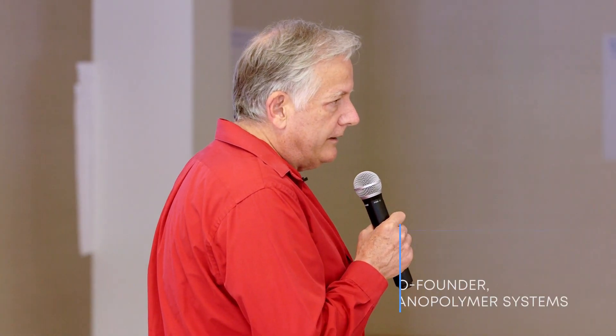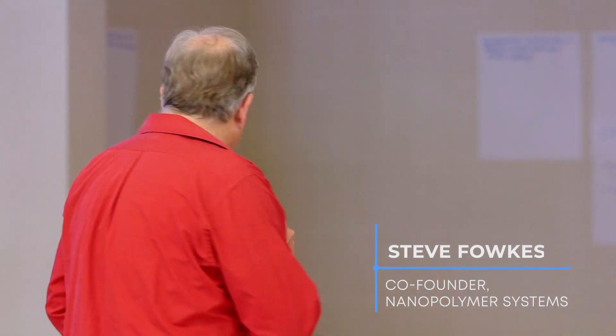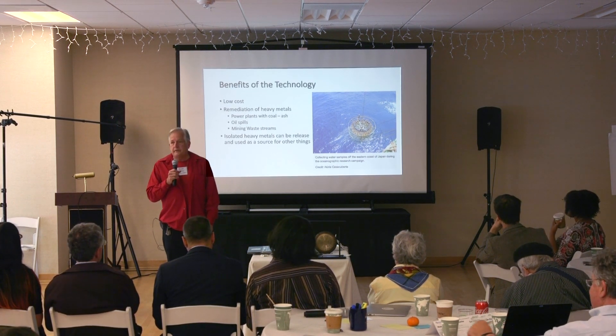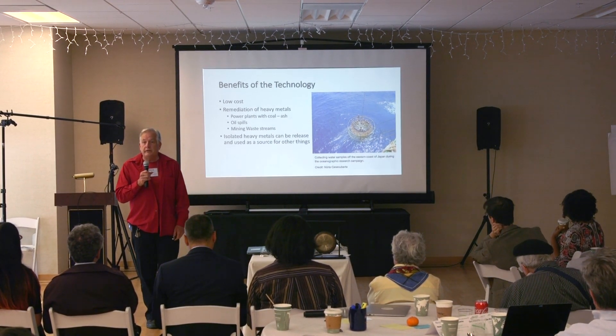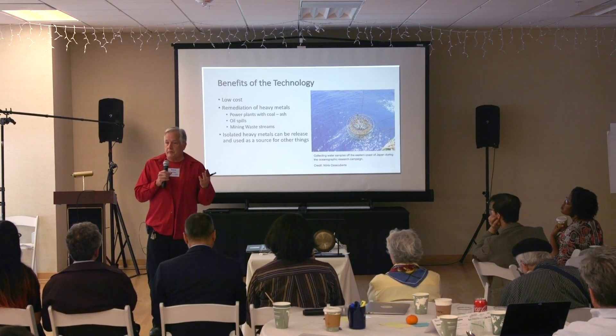Our presentation is on the use of an atomically precise polymer system that we plan to license. The atomic precision gives us the capability of creating molecular features that will repeat through the polymer, which is basically a dehydration polymer, so it's fundamentally recyclable.